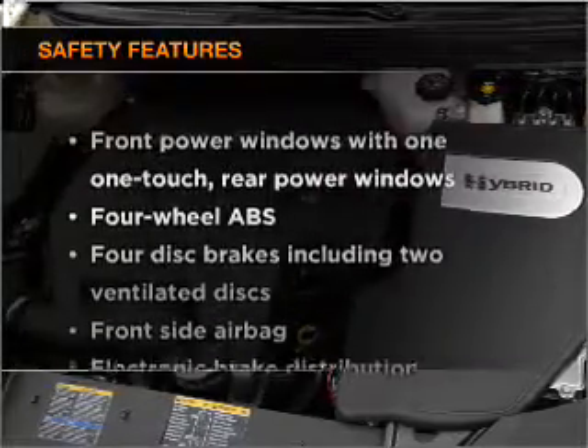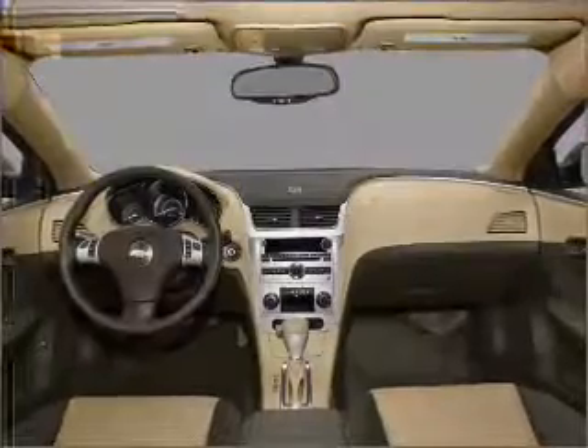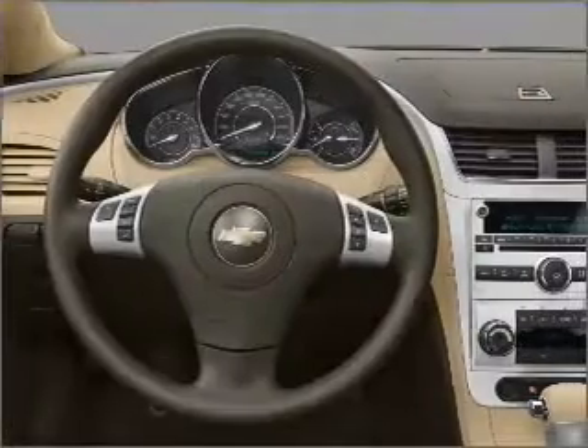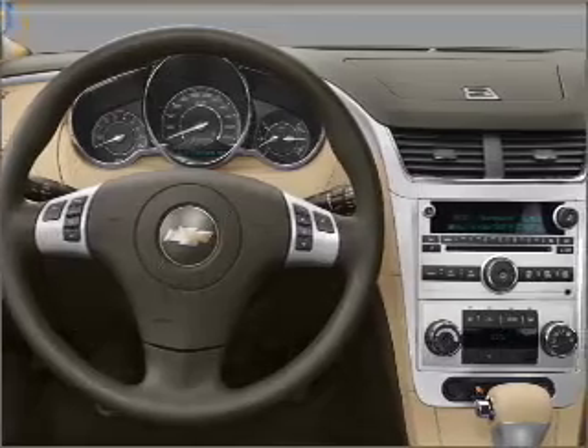If safety is a high priority, rest assured knowing that these top safety components are included: side airbag and stability control. Our website offers more information on all of our vehicles. Call us today to start test driving.